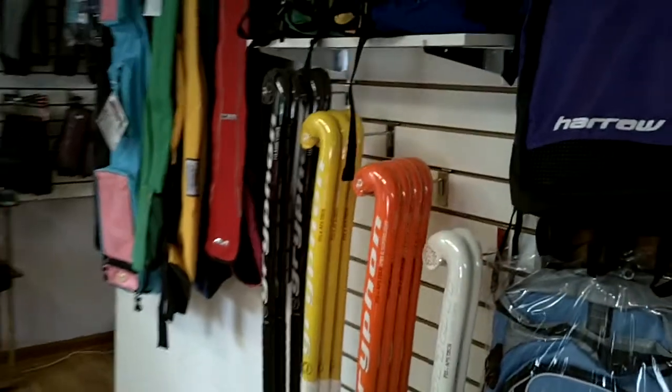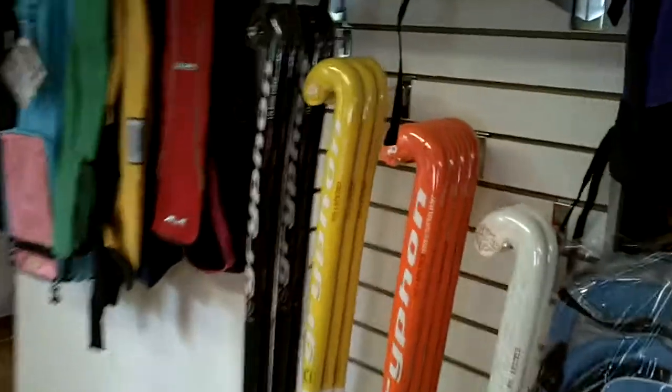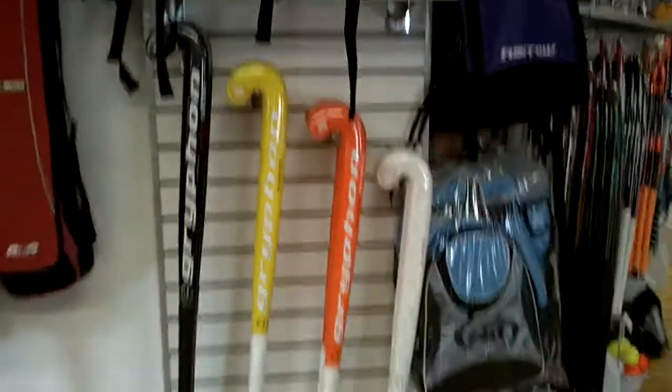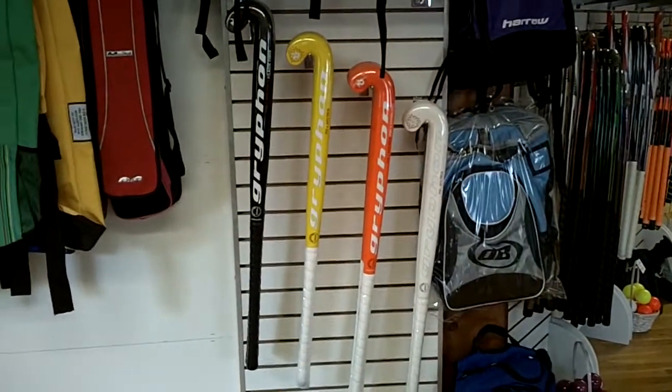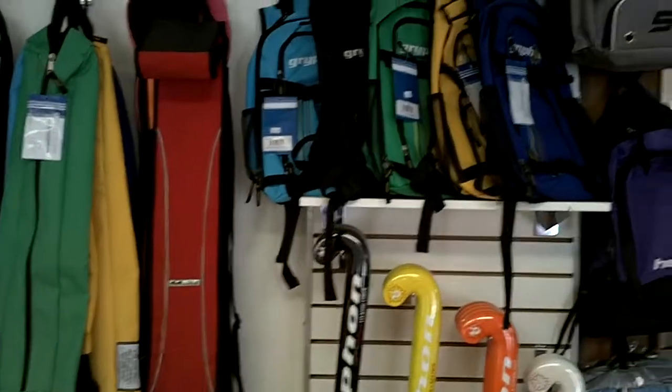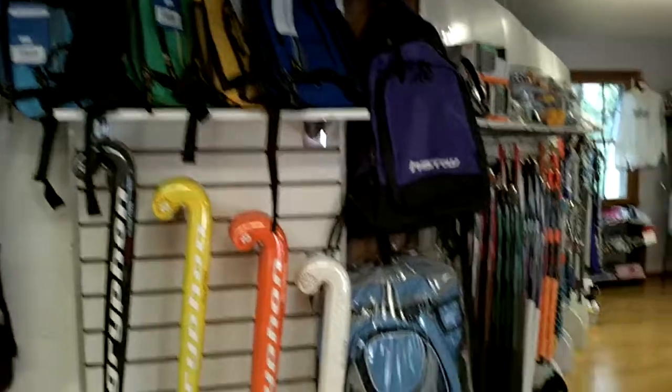In now we have the Griffin Diablo, Elon, Metro, and Solo. The Griffin Taboo sticks will be in soon. We also have a bunch of the Griffin stick bags and backpacks of all different sizes.